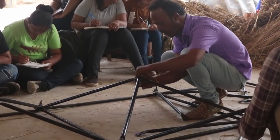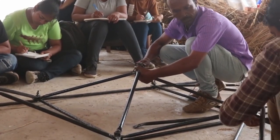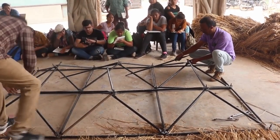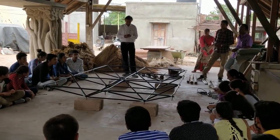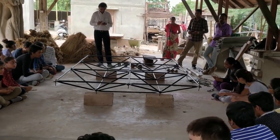Our study trip to Bhuj was majorly focused on learning earth technology at Hunar Shala, with a few infield site visits like Rudramatta, Khamir, and LLDC, to name a few. To learn the earthen construction techniques, workshop-based hands-on experience was given to us, which allowed us to explore the materials to the fullest and understand their weaknesses and strengths.